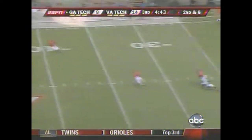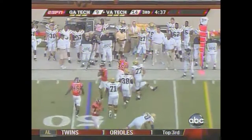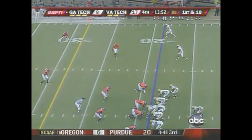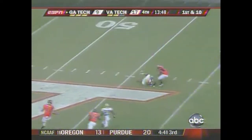The pocket just collapsed — wide open interception by Cody Grimm. The Hokies cashed it in for a five-point lead in the locker room. Virginia Tech has now scored twice off turnovers.